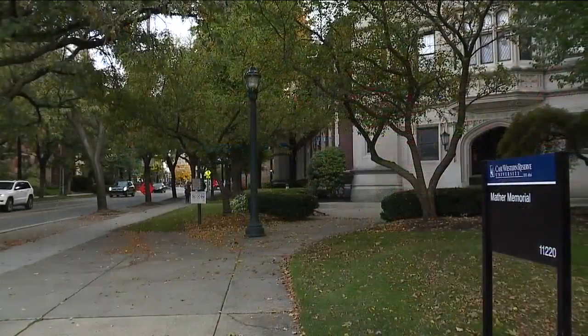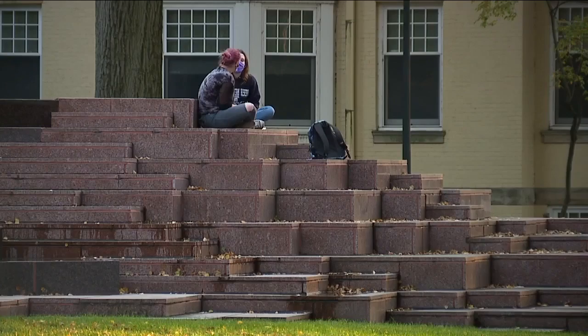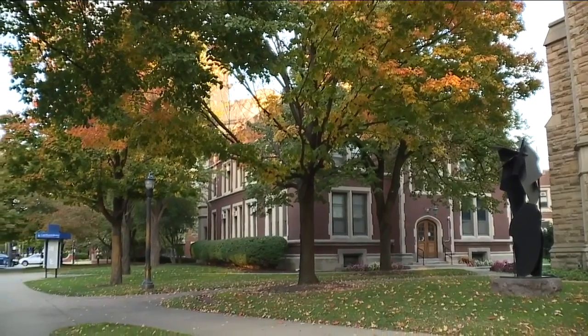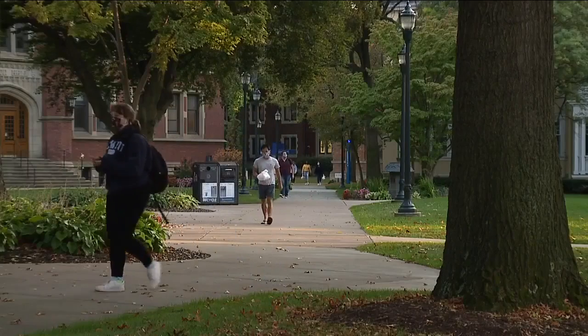Case and Pitt students who participate in the research classes will also be learning skills they can then apply working for these types of companies or government agencies. The $3 million research center was made possible by a grant from the National Science Foundation and other donors.